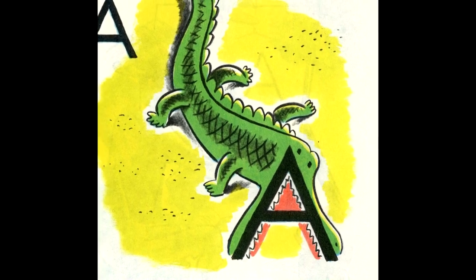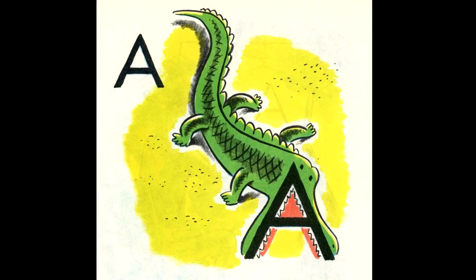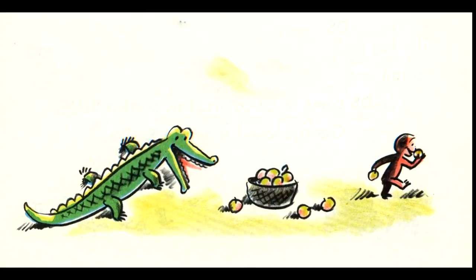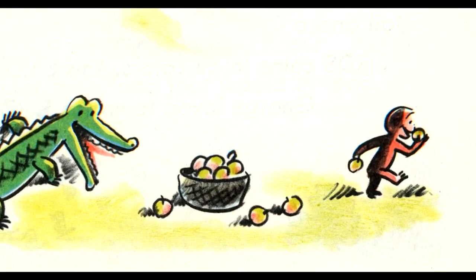This is a big A. There is also a small A. All letters come in big and small. This is a small A. It looks like a piece of an apple. George knew alligators and apples. You could eat apples. Alligators could eat you if you didn't watch out.